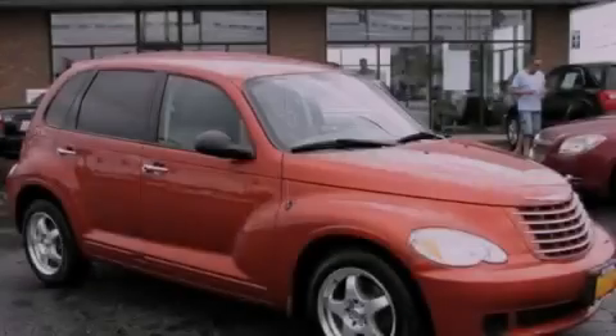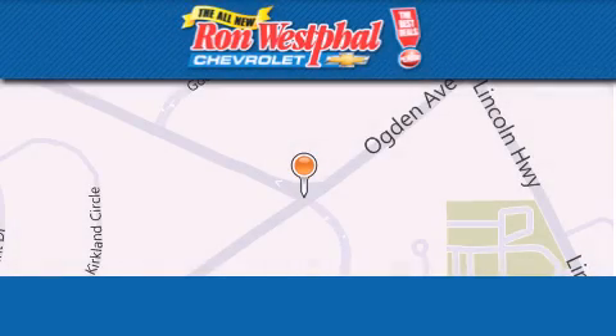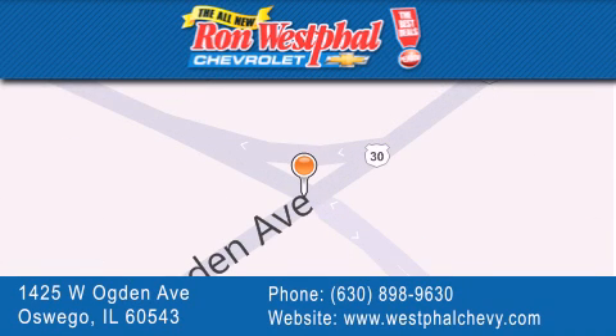Call or visit us right now and arrange your test drive today. Thank you for considering Ron Westfall Chevrolet for your next vehicle purchase. If you have any questions, please visit our website, give us a call, or stop by our dealership located at 1425 West Ogden Avenue in Oswego, where Aurora meets Oswego.